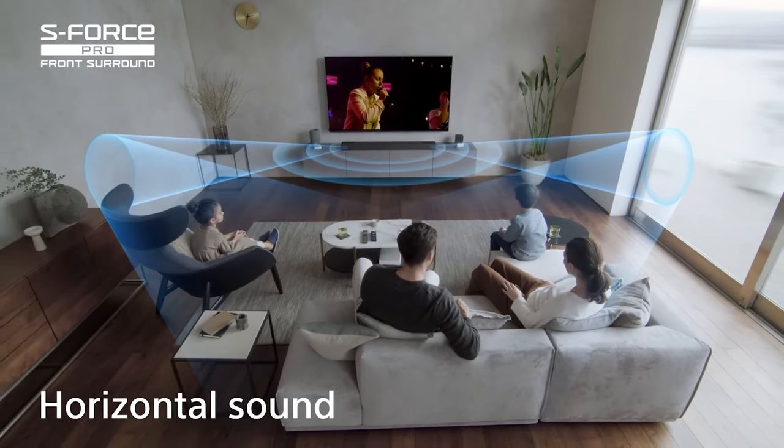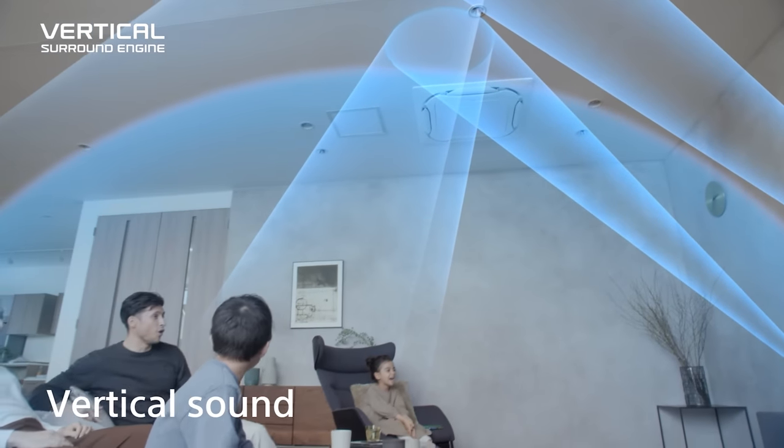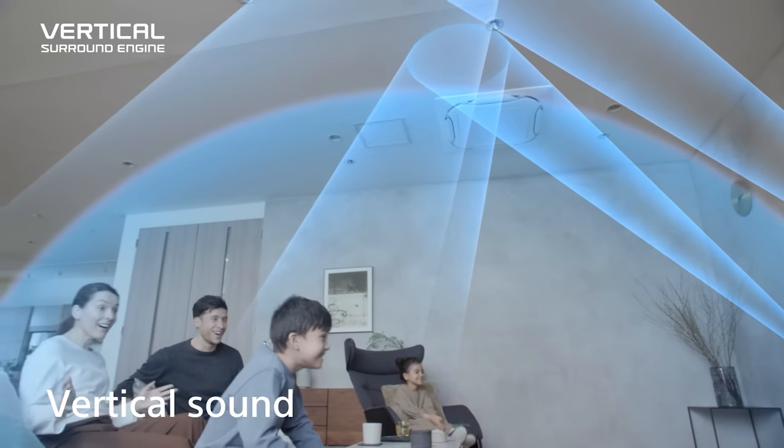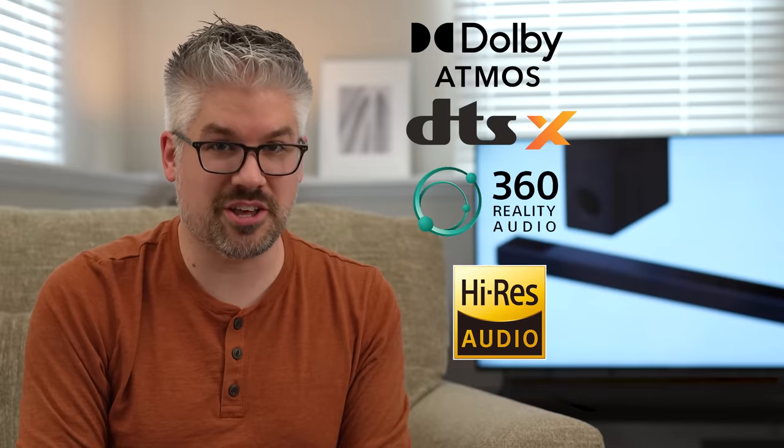To give you an accurate and immersive soundstage, Sony uses their exclusive processing — S-Force Pro surround as well as the vertical surround engine — to give you sound all around including from above. These speaker processes are important because the HT-A7000 supports all premium audio codecs including Dolby Atmos, DTS:X, 360 Reality Audio, and high-res audio.